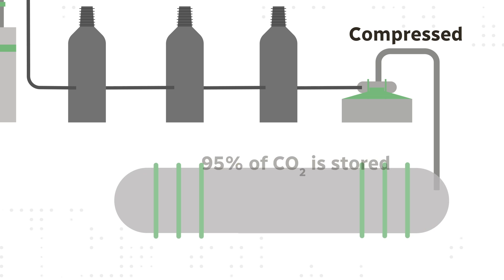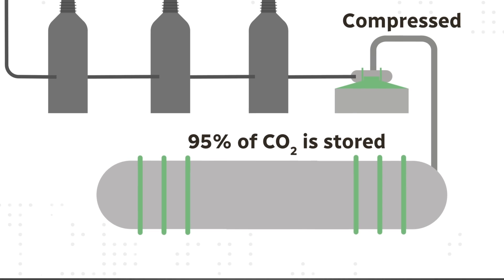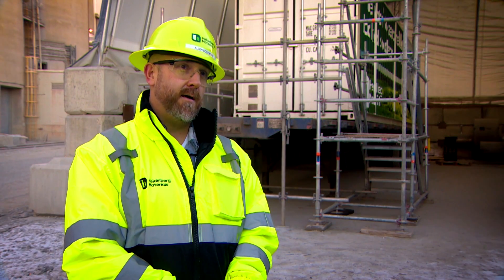In all, the system will capture 95% of carbon dioxide produced at the facility and compress it for storage. We're going to send it into a pipeline at supercritical pressure all the way to the Waberman hub, where it's going to be sequestered underground.